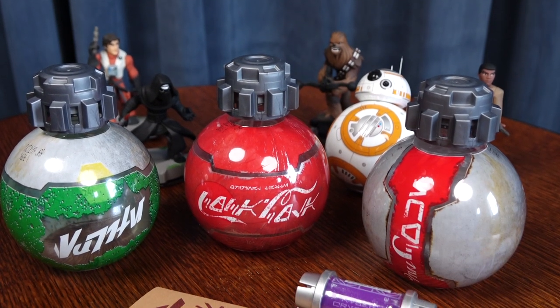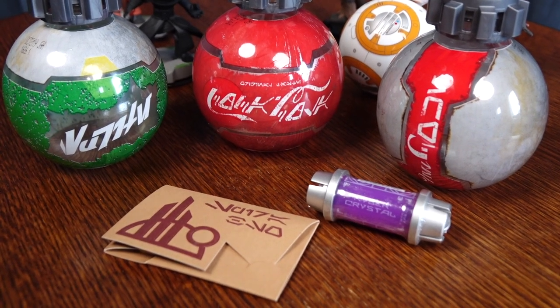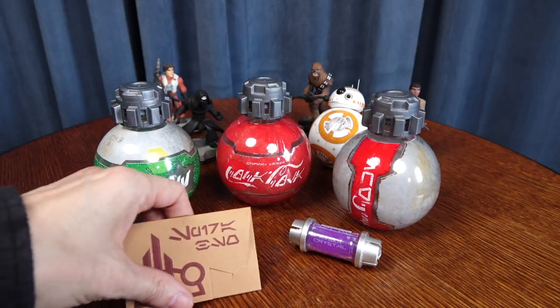Hey, it's Rick here, and I want to show you a tip on what I believe is the best souvenir that you can get from Disneyland's Galaxy's Edge for free.